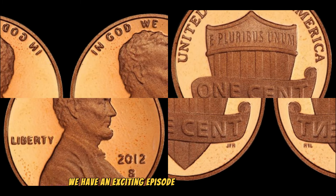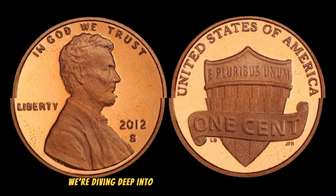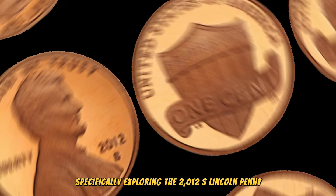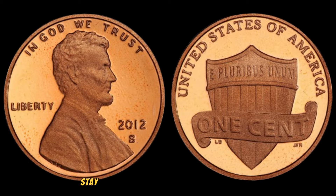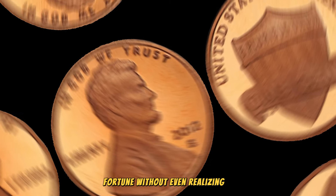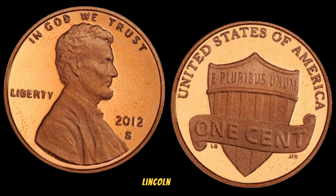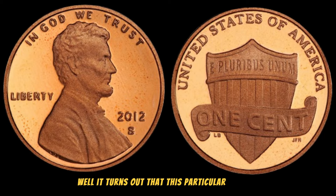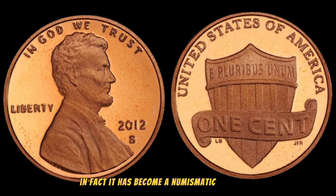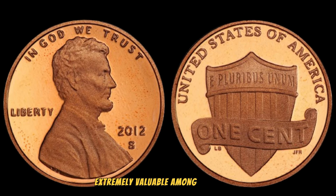We have an exciting episode that might just change the way you look at your loose change. We're diving deep into the world of coin collecting, specifically exploring the 2012 S Lincoln penny and its mind-blowing value. Stay tuned, because you might be sitting on a fortune without even realizing it. This particular penny is not your average pocket change — it has become a numismatic sensation due to some rare and unique features that make it extremely valuable among collectors.